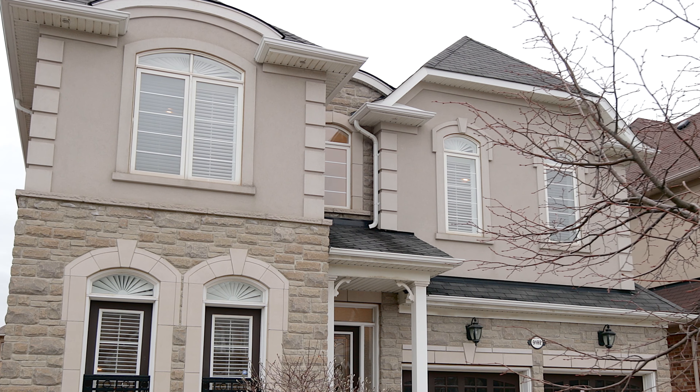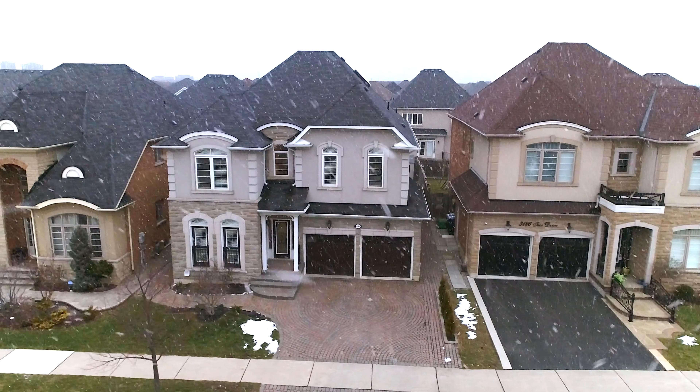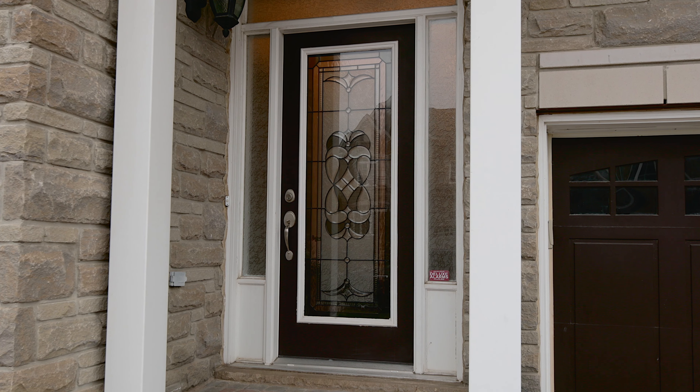You'll be able to not only view this video but also see the still shot photography, the drone photography, the 3D tour and the floor plans available to see this home from the safety of your own home. Once you've done that, it would be our pleasure to get you through the front door and see if we can make 3182 TAC Drive yours.